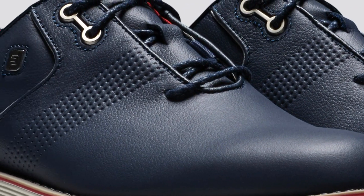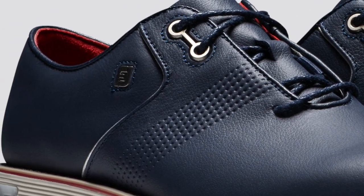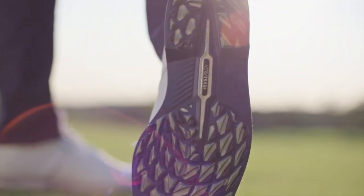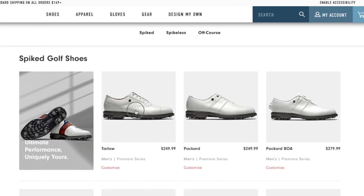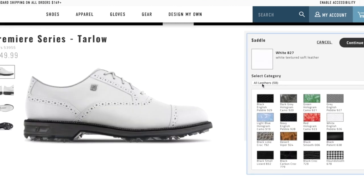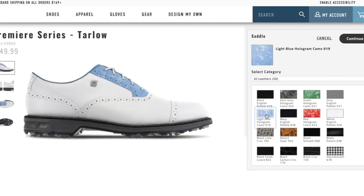Rounding out the group in an all-spikeless category is the Flint, which utilizes our ChromoSkin leather — familiar from Pro SL, DryJoys Tour, and Tour X. It's the most contemporary from a look standpoint, with nice embossing detail in the saddle area, and we utilize a TPR welt — thermoplastic rubber — which gives us the opportunity to play with color and add shelf appeal. There are lots of colorways and all three uppers are available on MyJoys for customization.